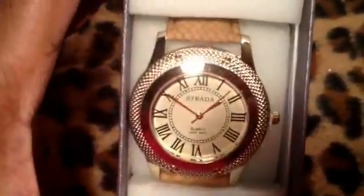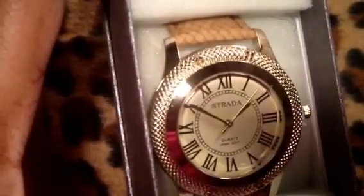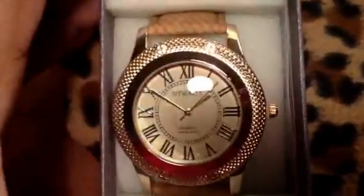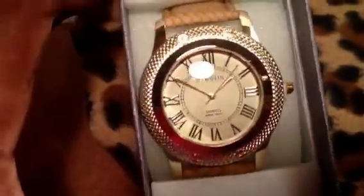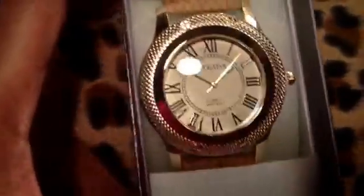Moving along — this one is more fancy and was a little more money. The camera's not doing it justice because the strap is like a deeper cognac color and the gold is more of an intense 14 karat gold color. But this is beautiful. They had it in other colors, but I had to make myself stop because I was already spending too much money. How beautiful is that?